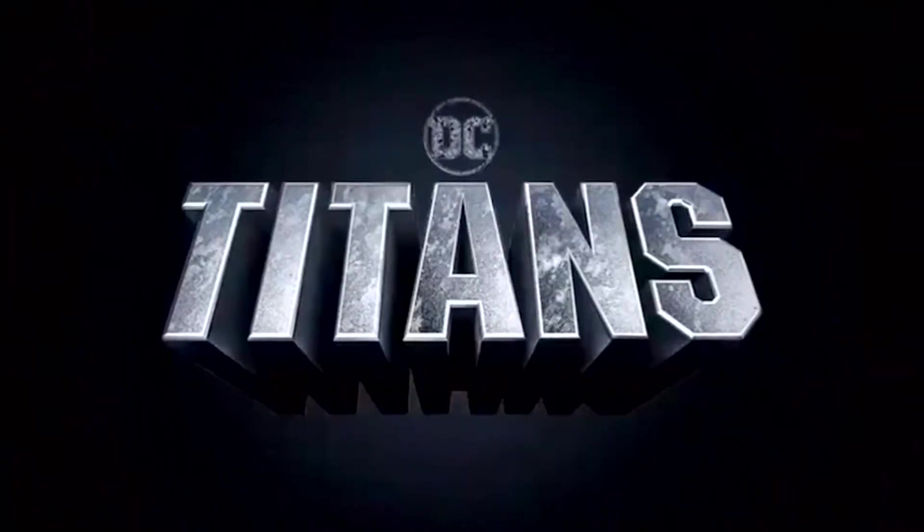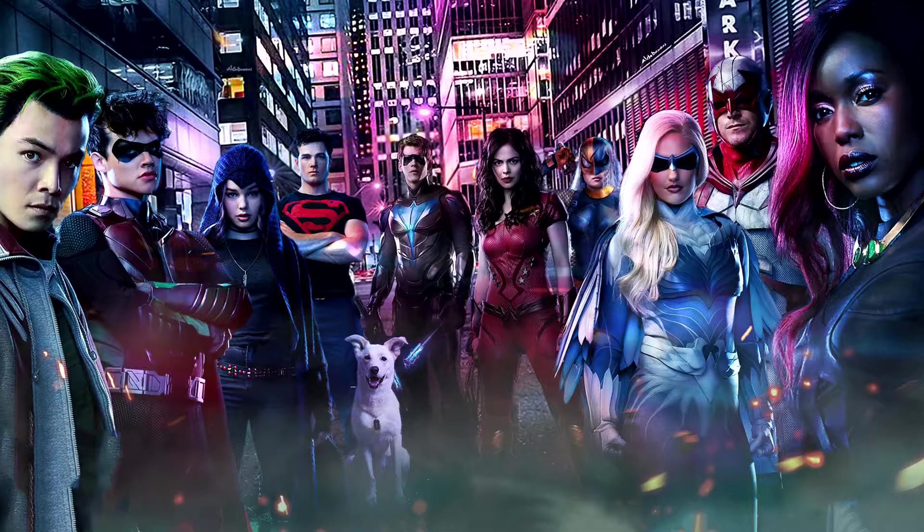Alright, what is going on guys? It's Taz here, and welcome back to the channel.